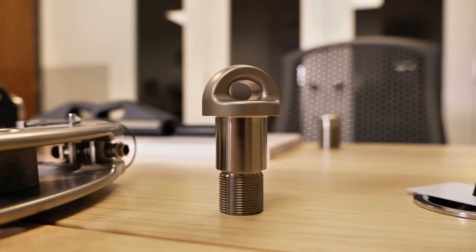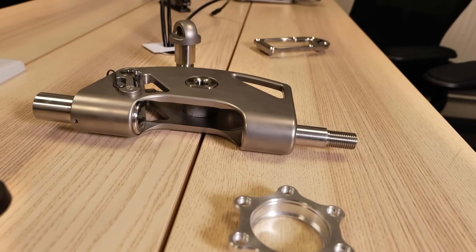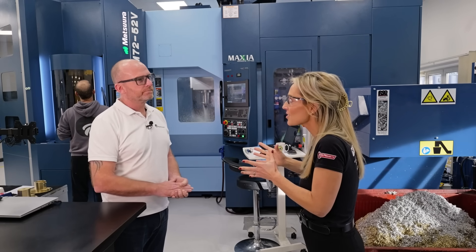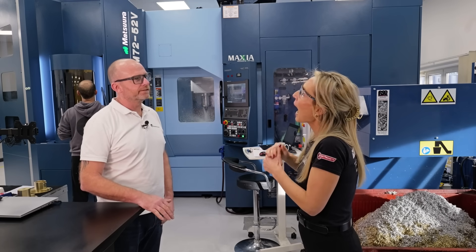We've doubled our milling capacity to the point where we now have spare capacity, which is going to allow us to move into other sectors and diversify the business. So you've brought work back in, opened up your capacity, and you're able to make more complex components? Absolutely — thanks to the Matsora, it's transformed our business. It really has.